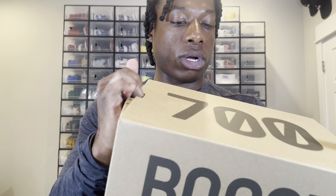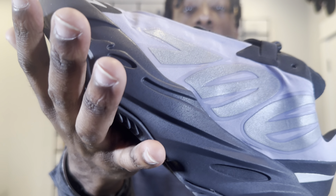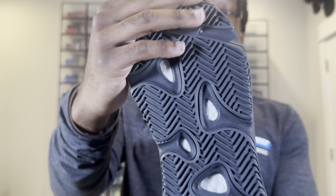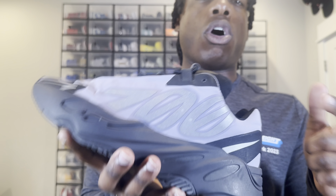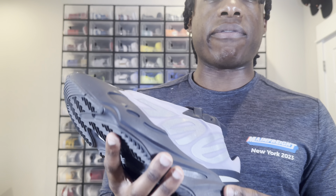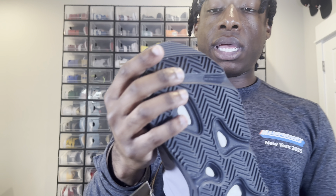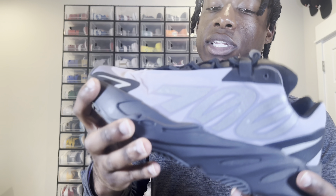All right, so the next sneaker that we got is the Yeezy 700, and these are the Geodes. When I actually saw this shoe online, I thought it was more gray — but it's more like a purplish-blue. I genuinely thought this was like an all-gray-over shoe with a nice little gray writing through there. It's not bad — I have a pair of 700 V3s, the copper colorway that I put on the channel before, and I haven't worn them yet. But yeah, looking at this shoe out of the box, it definitely feels really sturdy.